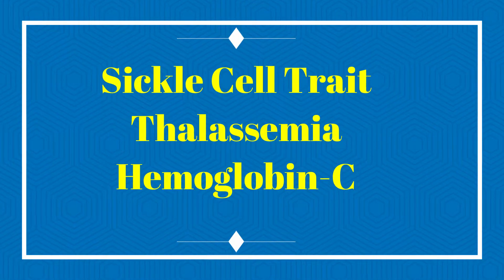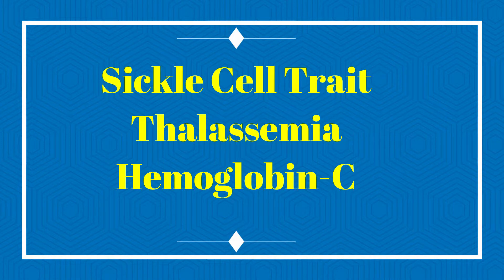If you are a patient with one of these conditions involving an abnormal hemoglobin, it is important for your physician to check with the lab to make sure that the test being used is not one that is affected by these hemoglobins.